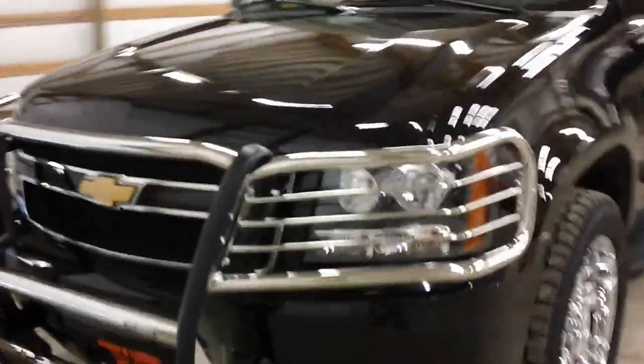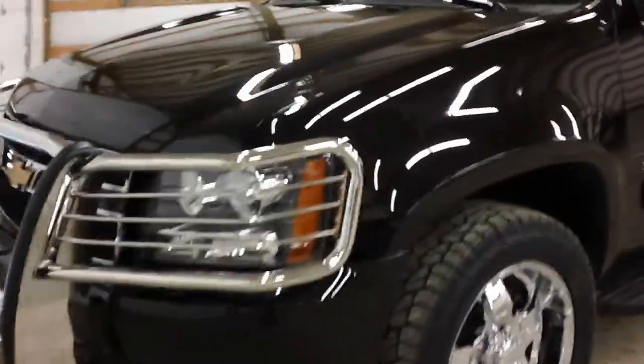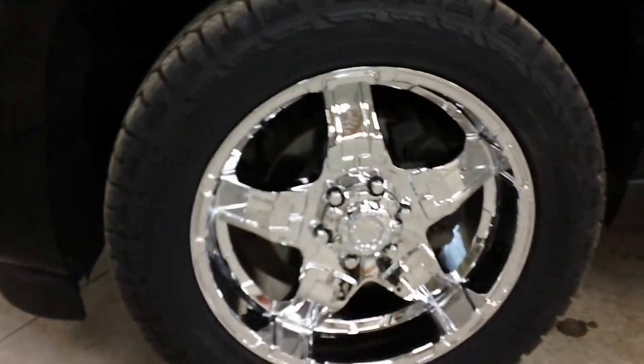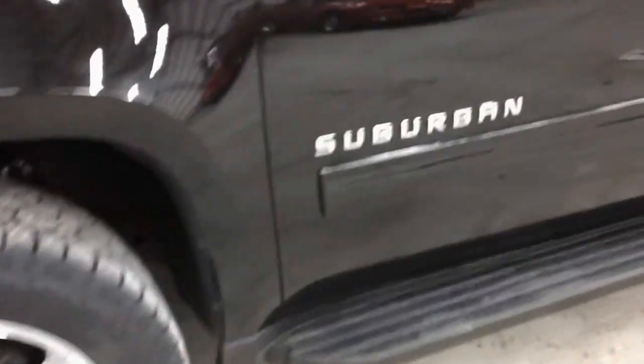It has fog lights. We just put on the new Big Country brush guard, brand new 20-inch rims and tires, running boards, it's black on black, chrome door handles, a roof rack with rails, and a tow package with hitch.